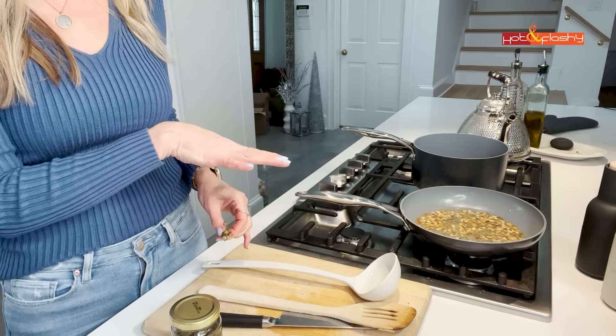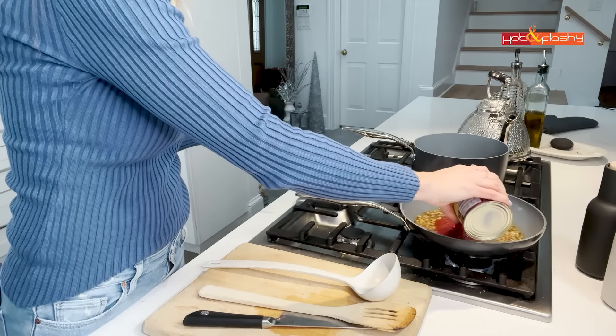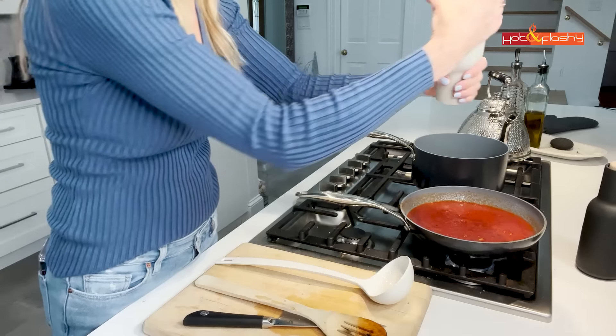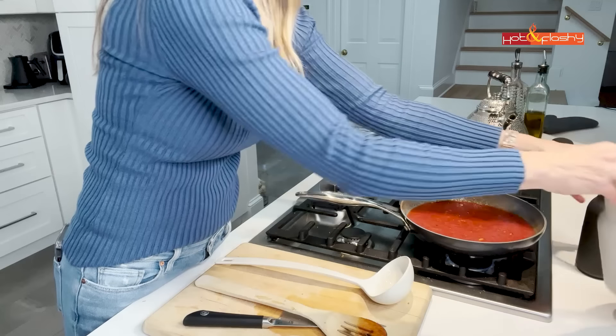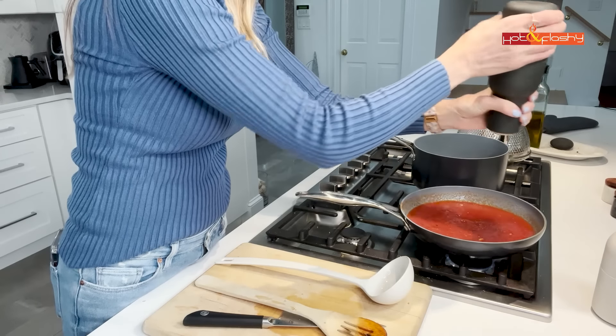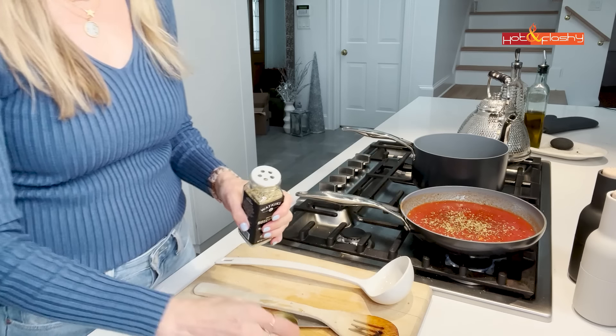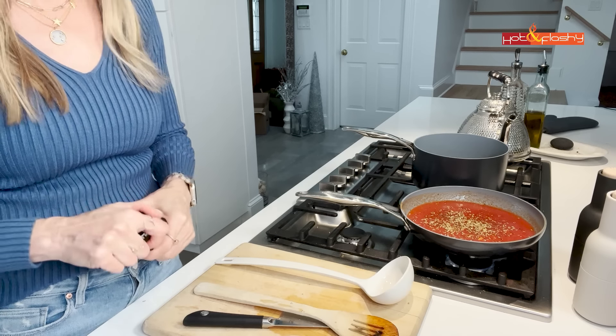I'll save the rest of the vegetable stock to make soup. Now I add the can of tomatoes, a little salt and pepper, some rosemary to match the flavors on the tofu, and some red pepper flakes because I like it a little spicy. Fresh herbs are always great to add if you have them.